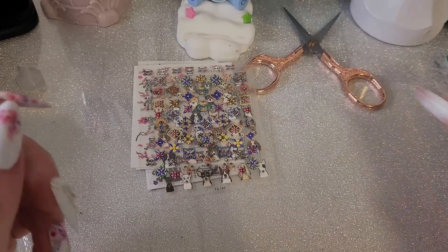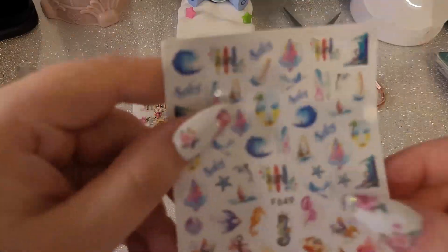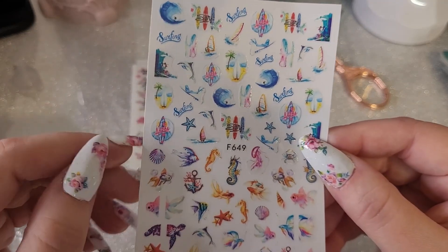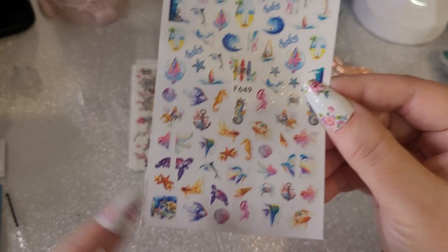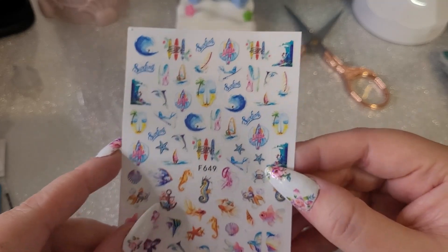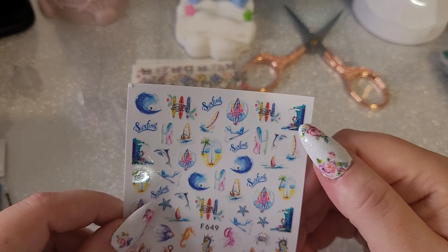Next we have some ocean-themed nail stickers. These are very cool — there's a person in a wave, fish cut in half, a turtle in half, a whole scene. These are really cute — look at the little crab and the little seahorse. I like these. There's even a tiny dolphin, that's very cool.